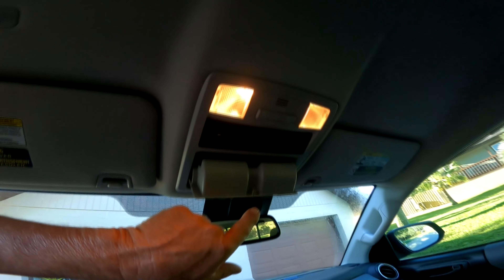It's got a nice little compartment up there to keep your reading glasses. It's got a camera on the back and it tows up to 6,800 pounds.